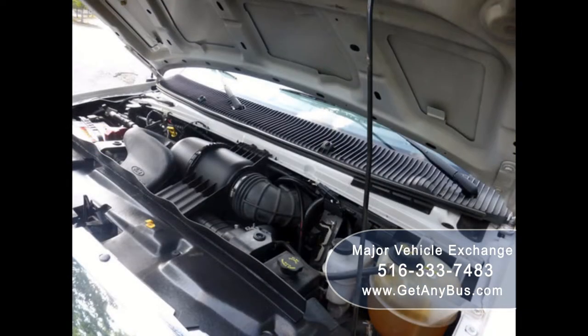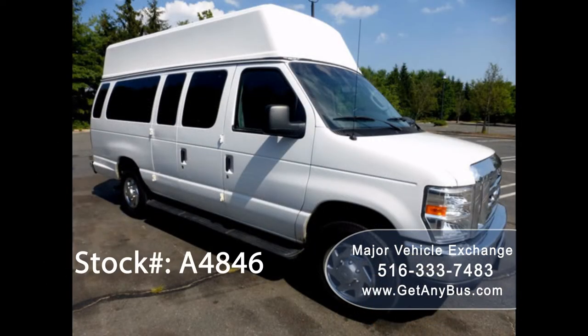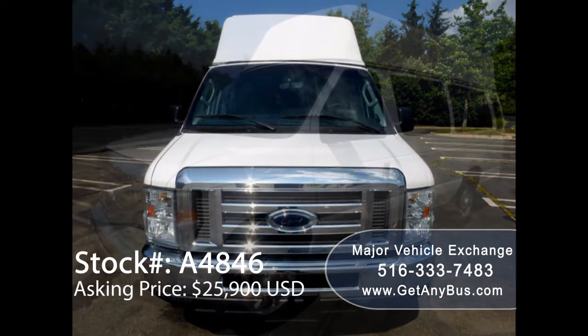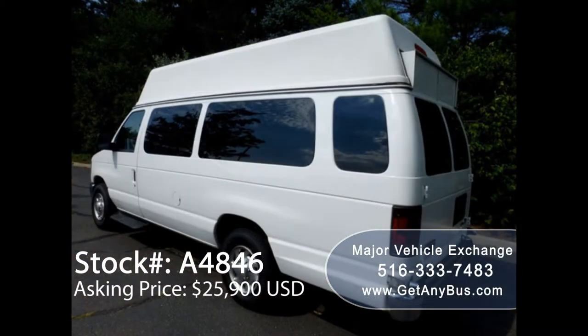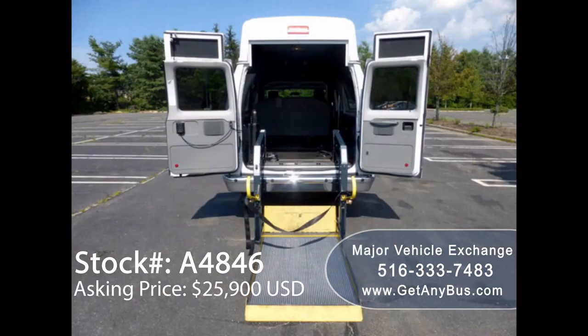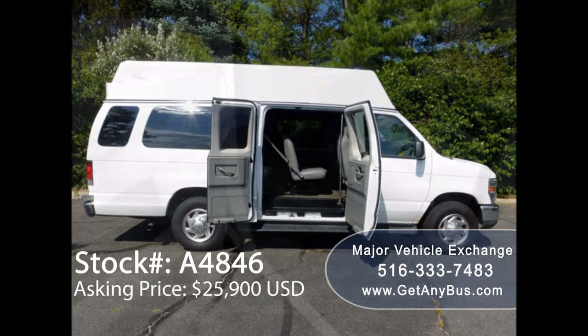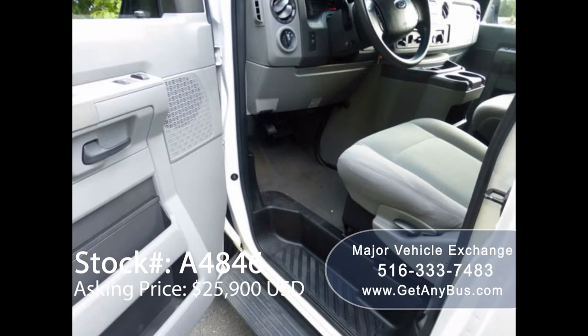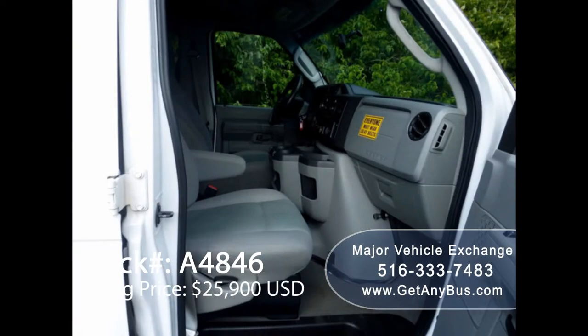All other mechanical functions are in excellent working condition. This handicap van has numerous features including chrome bumpers, electric mirrors, high top roof, tinted privacy windows, electronic rear wheelchair lift, passenger side running board, anti-lock brakes, driver's entrance step, high back driver's seat and co-pilot seat with shoulder harness.